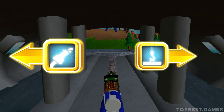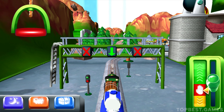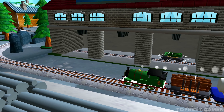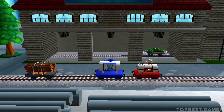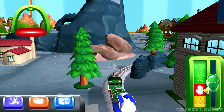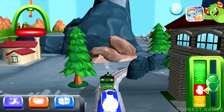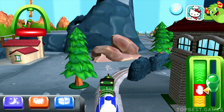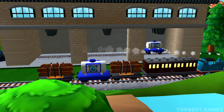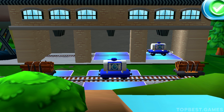Where should we go next? Left leads to the Sodor Steamworks. The steamworks are just ahead. A new wagon? Your engine would love to pull that. Super! A new wagon? Your engine would love to pull that. Bubbling boiler! Well done!